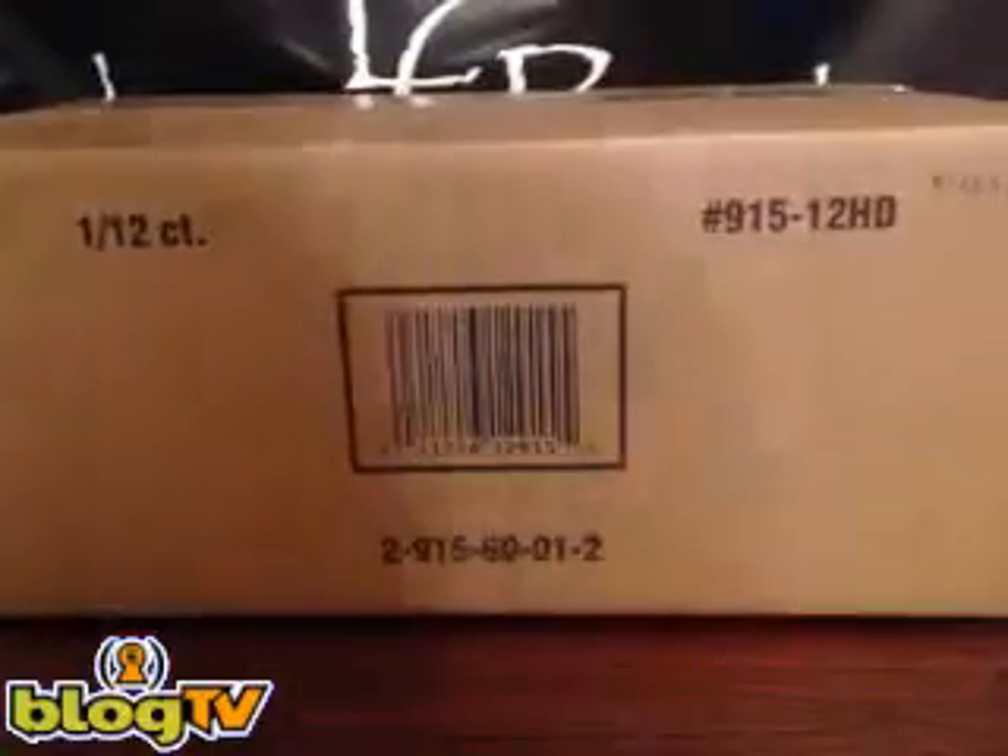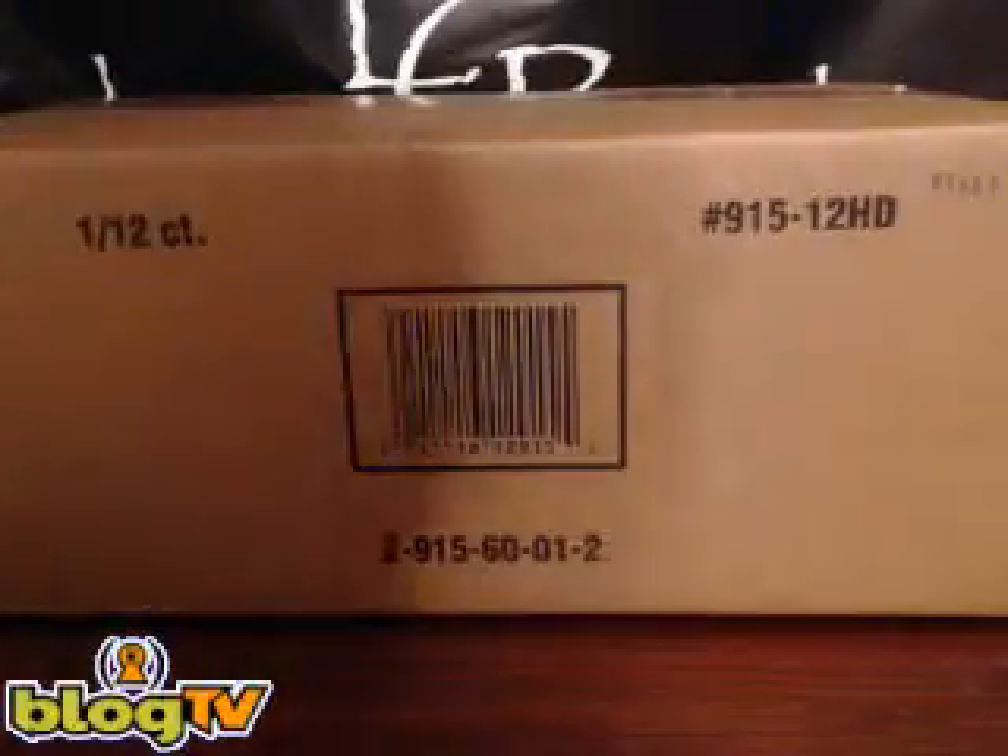Welcome, guys, to our un-team-zillionth case — it's actually our 12th case — of 2012 Topps Tier 1 Baseball.